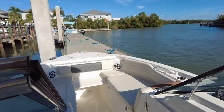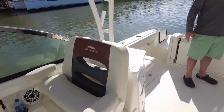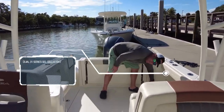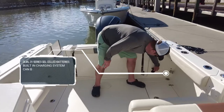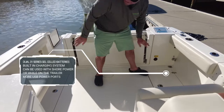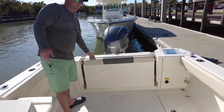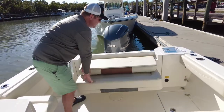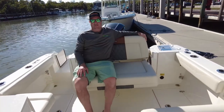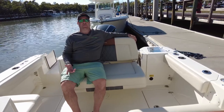Back to the stern — the boat is equipped with dual 31-series gel cell batteries. It also has a built-in charging system that you can plug into shore power, or when the boat's on the trailer to keep the batteries topped off. You also have more USB power ports in the back. There's also a nice rear seat with room for two, featuring a hydraulic shock assist to open it — very sturdy and comfortable to sit in. Definitely one of the best seats in the house with a great view.